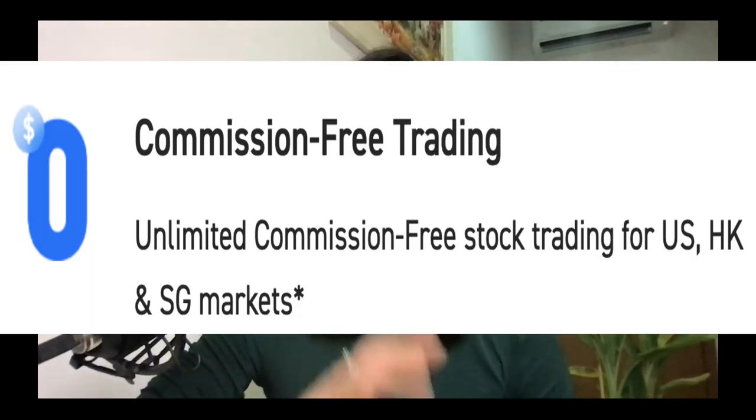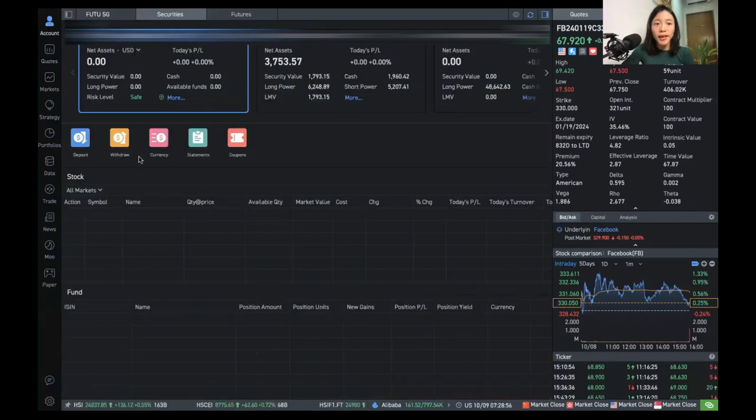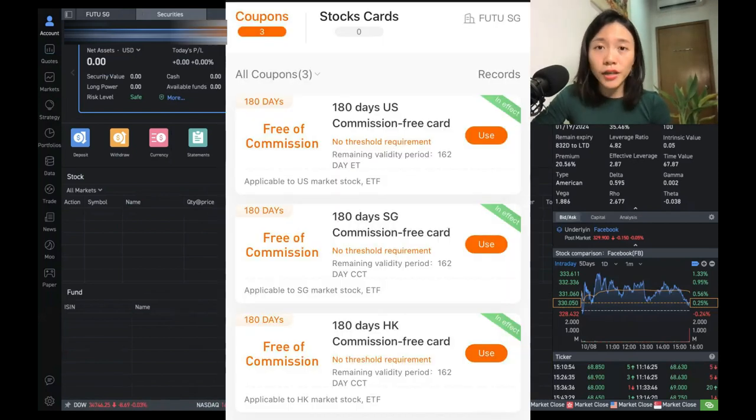Very importantly, to actually get your 180 days free commission trades, you need to go and activate your coupon. Under your Account and account information, because you are a new user, you will find three coupons inside your account — basically 180 days free commissions for Hong Kong shares, US shares, as well as Singapore shares. Make sure you go and activate it if you want to enjoy commission-free trades.